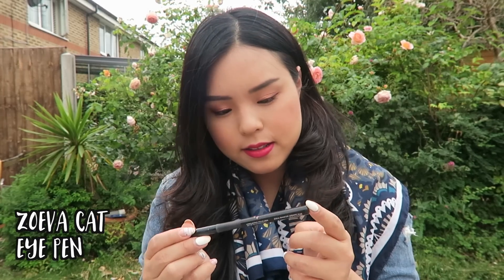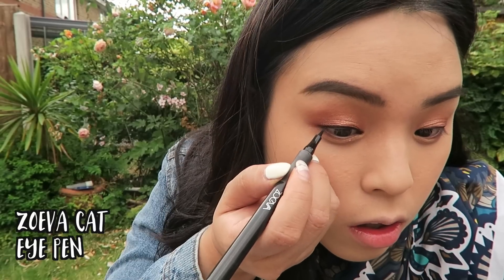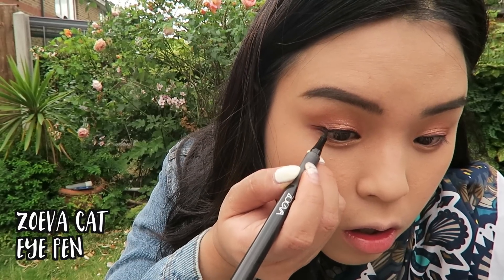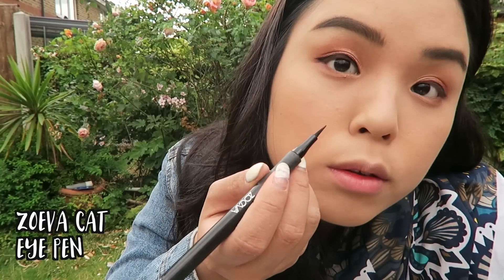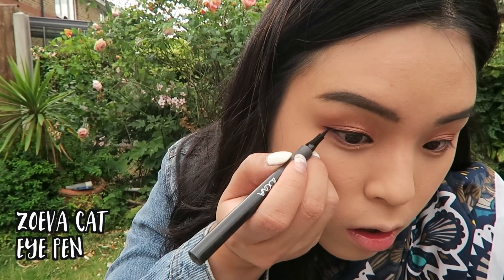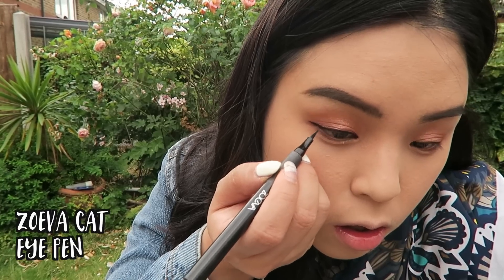Moving on — after my eyeshadow it's time for eyeliner. One eyeliner I've been totally loving is the Zoeva Cat Eye Pen in shade Blackest Black. It looks like a normal pen eyeliner with a very sharp tip, but it goes on really well and actually stays for a really long time. You might think Zoeva is just a brush brand, but the eyeliner is actually pretty good and it stays.